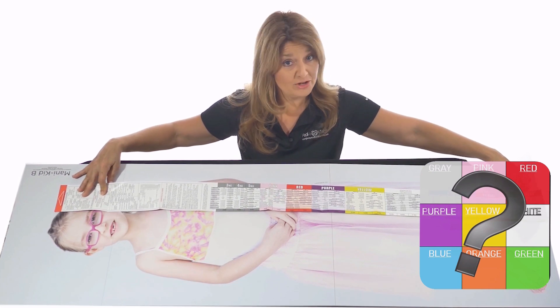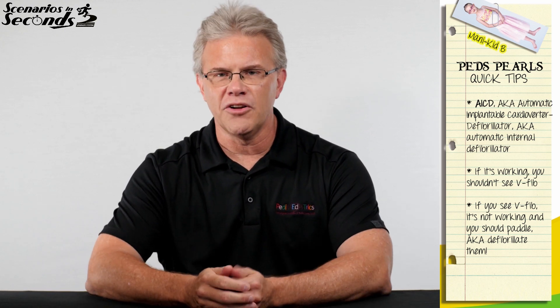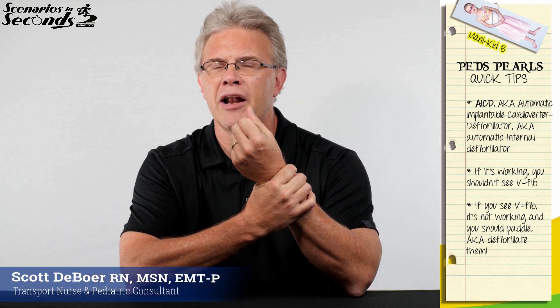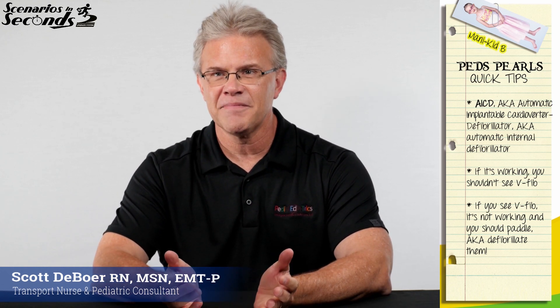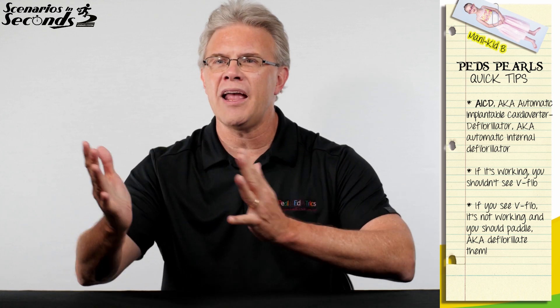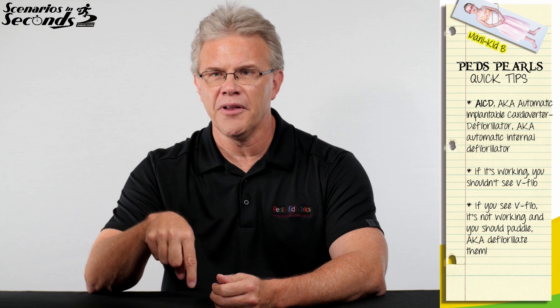And now to Scott for your quick tip. So if you've got a child or an adult back at the rig or the hospital, they have a cardiac history. But more importantly, you look down and they also have a medic alert bracelet that says they have their own AICD. An AICD, remember, is an automatic implantable cardioverter defibrillator — a way too fancy way of saying that somewhere inside of their chest, they've got their own internal defibrillator.